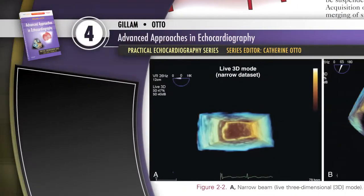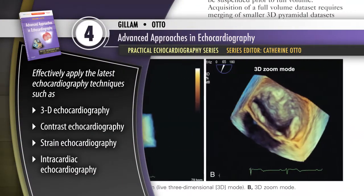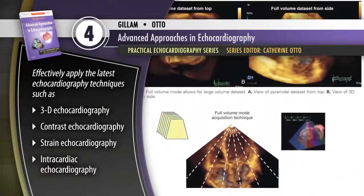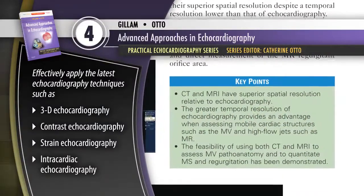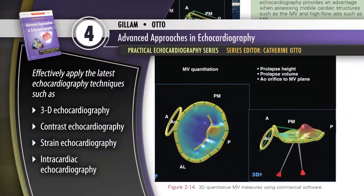Advanced Approaches in Echocardiography keeps you up to date with the rapid advancements in technology that have led to significant improvements to existing echocardiography modalities and the introduction of several new ones, all with significant diagnostic and direct therapeutic implications.